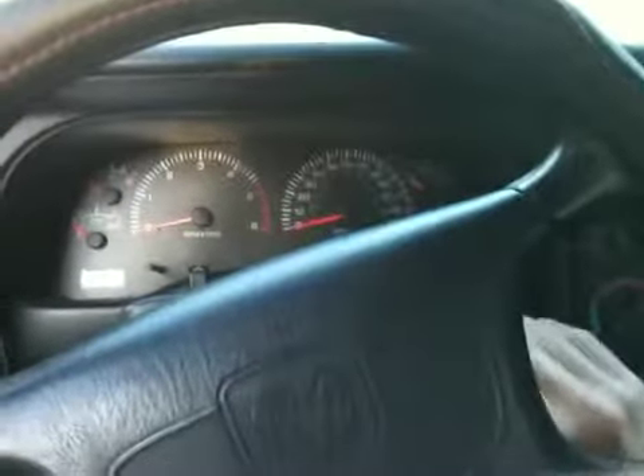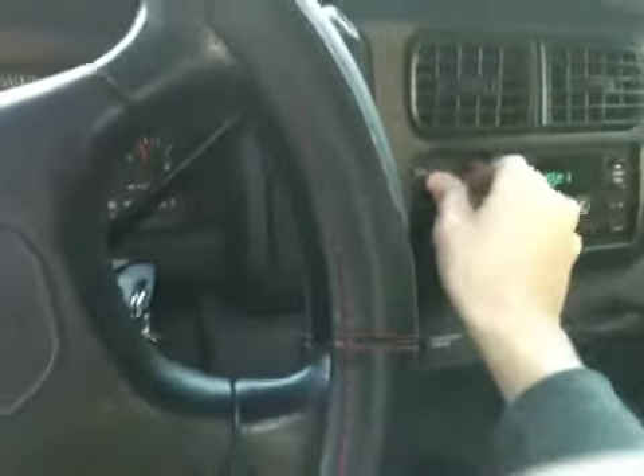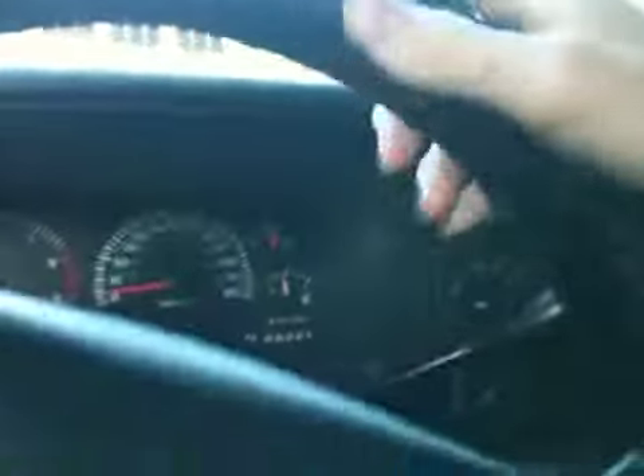It'll start up in anything. Let's see if you can see this — 148,000 miles. Great condition, I mean the thing runs like a beast. Here, I'll take you guys down the cul-de-sac so you can see how it runs — just a quick go down the cul-de-sac.